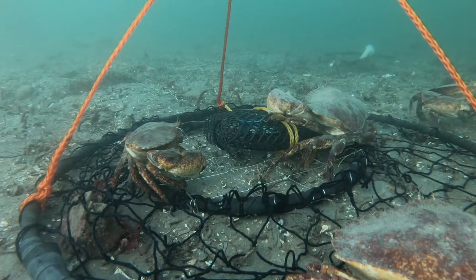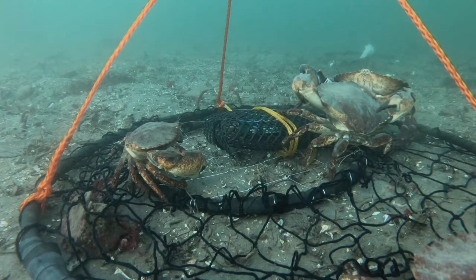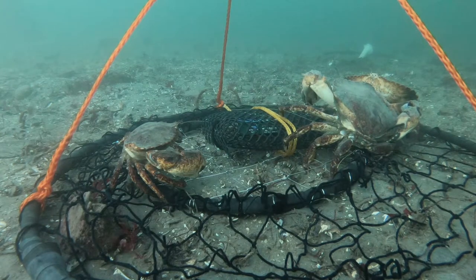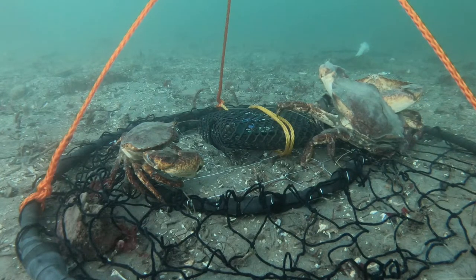It looks like these crabs are fighting over our sardines that we put in there. Yeah, crabs usually like the sardines. We've used bait ranging from chicken legs to salmon, but sardines always do good.